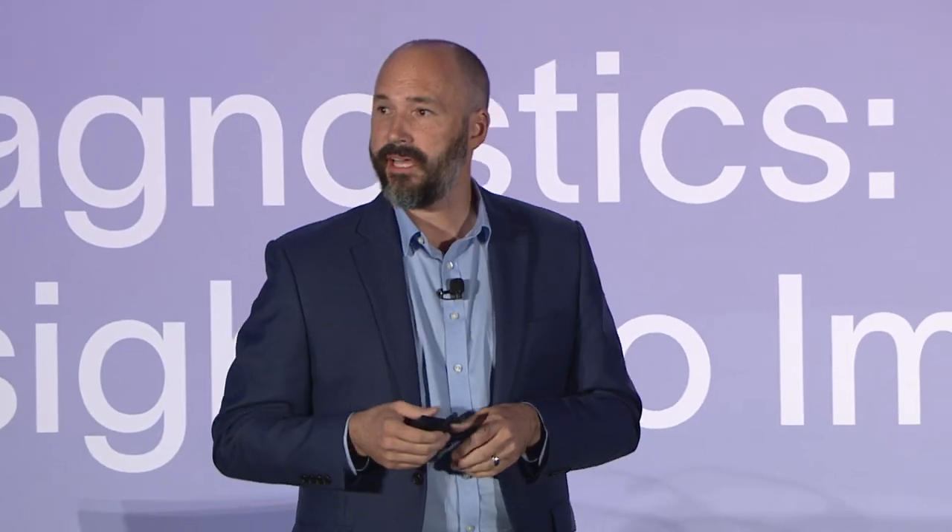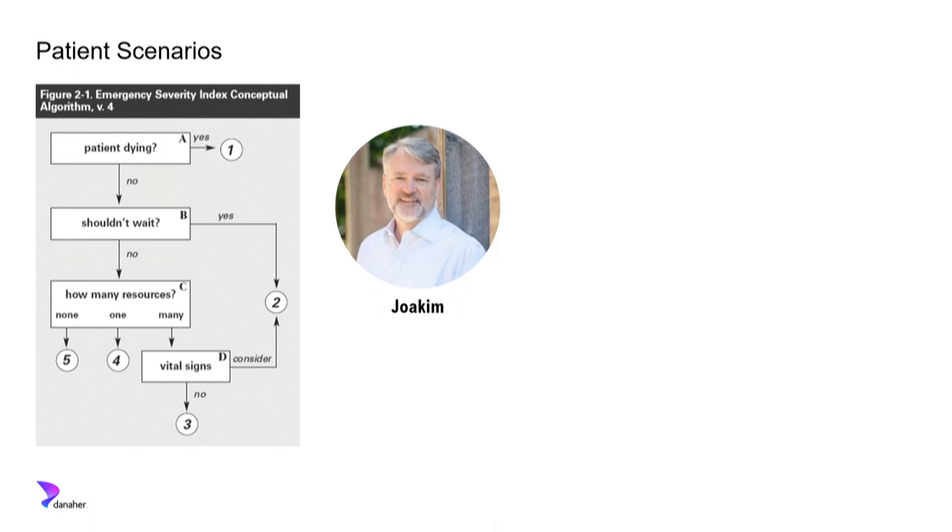Putting Joachim through the ESI algorithm: he doesn't look like he's dying, so he could probably wait 15 minutes. How many resources will he use? Definitely an EKG, a troponin, a chest X-ray. So he's a level three. With no beds available, he's told to sit down and we'll get to him when a bed opens up.